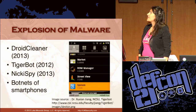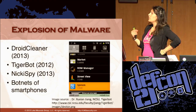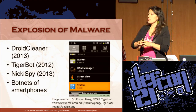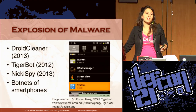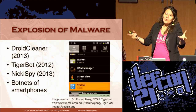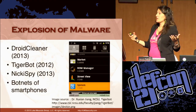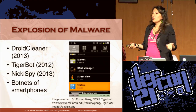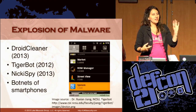This is a screenshot of TigerBot, which came out a couple years ago. It can record the surrounding audio in the room and track your GPS location and send it back to an attacker. We're going to see botnets of infected smartphones, just as we already see botnets of infected computers on normal LANs.